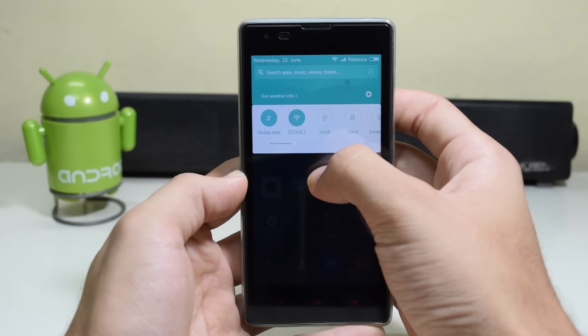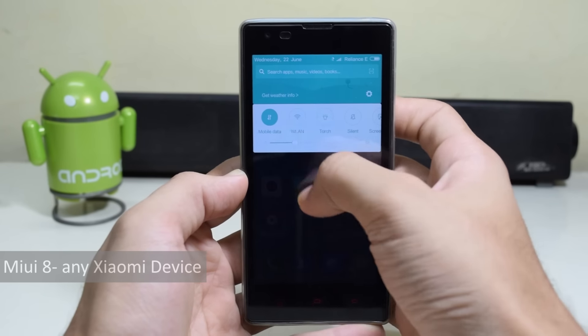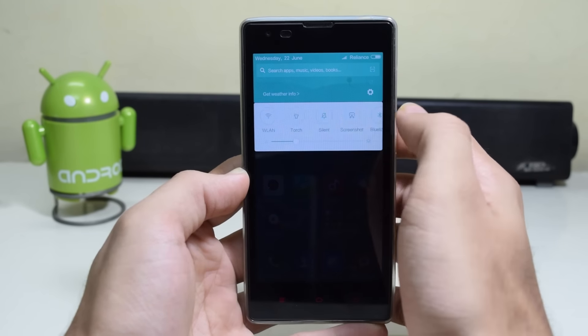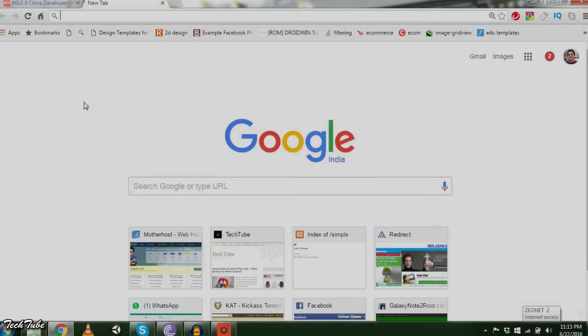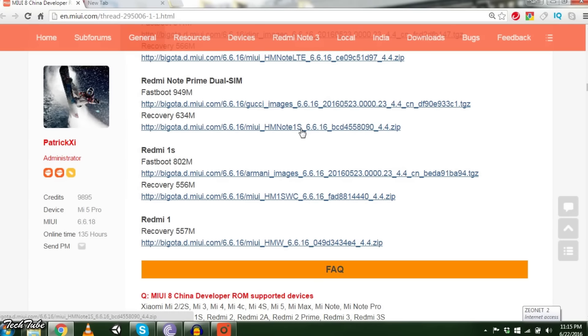Hey guys, today we're going to see how to update any Xiaomi device to their latest operating system, MIUI 8. Start by downloading MIUI 8 for your device — I have the Redmi 1S. You could download either of these two ROMs, but we'll follow the recovery method as it is the easier method, so download the second one.